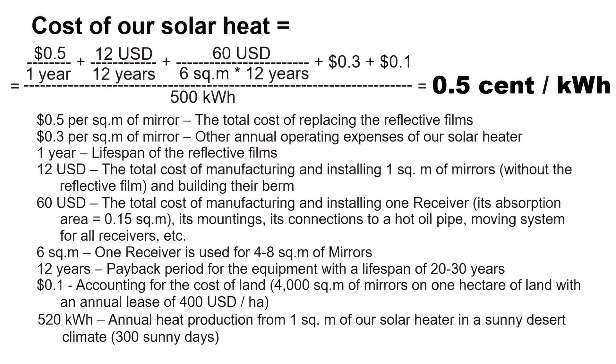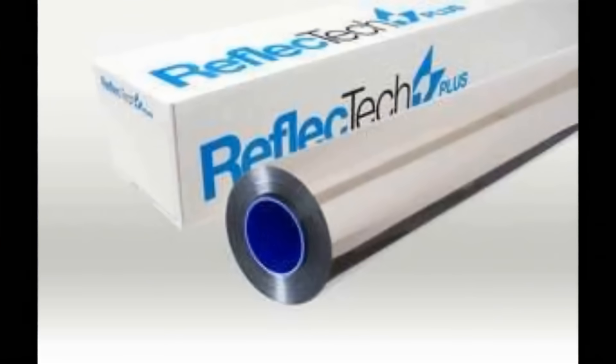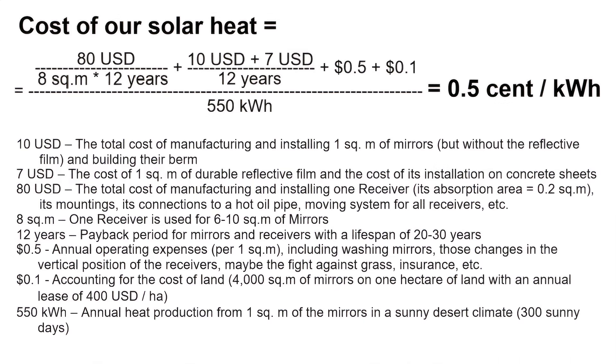The most important requirements are the lifespan of the reflective films and the cost of replacing old films with new ones. Some ideas for quick and cheap replacement of the films were described in that old video. We know about similar reflective films with a lifespan of several decades, and they must comply with a formula for the maximum allowable cost of the film per square meter.